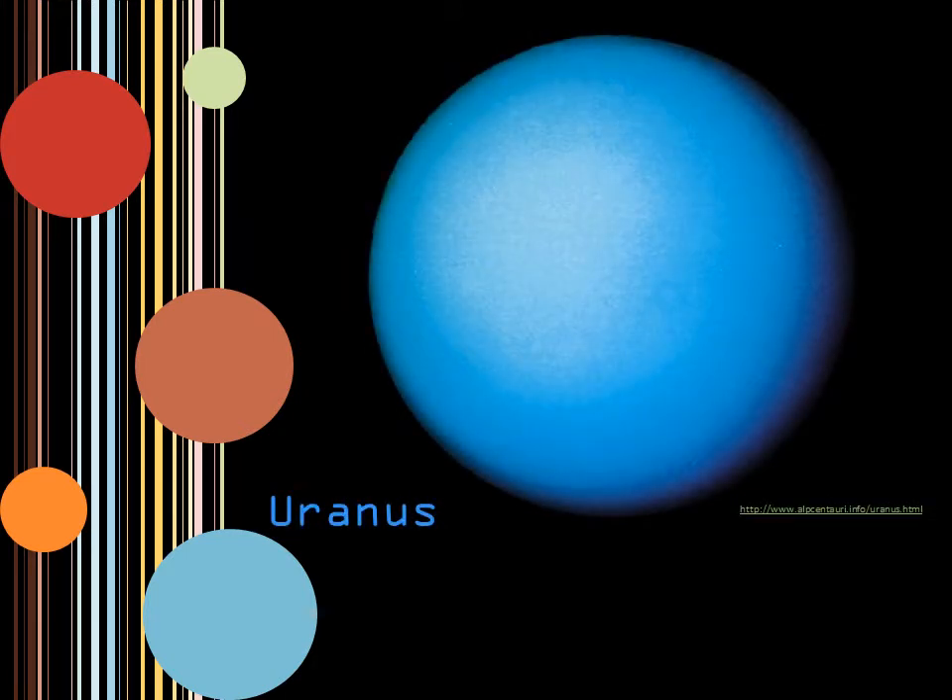Uranus is the seventh planet from the sun. The celestial body was the first planet to be discovered in modern times, if you consider 1781 modern. It is larger in diameter than Neptune, but smaller in mass. Uranus is composed of ice and rock. It also has rings like Jupiter, and it has 13 in total. The planet has 15 known moons, and there are probably more that have yet to be discovered.